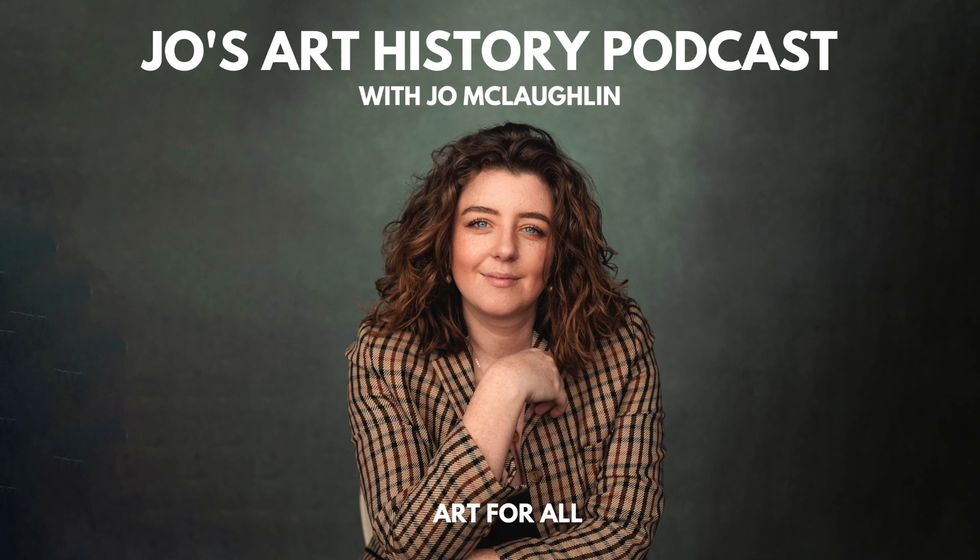You have been listening to Jo's Art History Podcast, Bitesize — small, manageable episodes which sees me, Jo McLaughlin, your resident host and art historian, deep dive into a specific artwork or artist in 10 minutes or less. If you have enjoyed this episode, please make sure to like, rate, and subscribe as it helps other listeners find us. If you want to support the podcast, why not leave us a review or tell someone you know who may enjoy listening all about it.